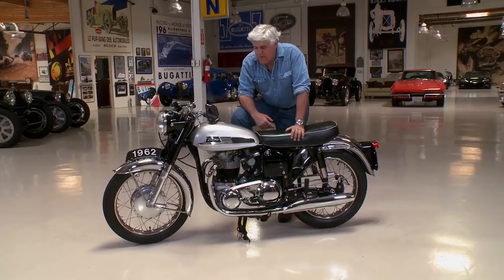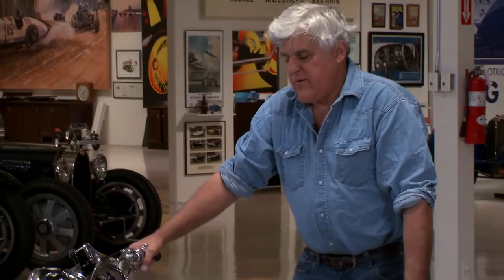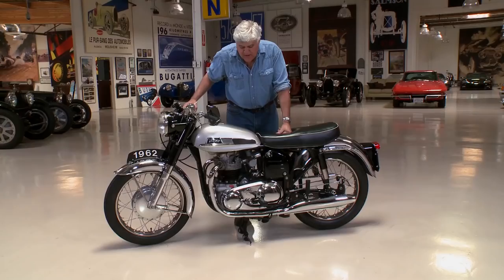There were no hydraulic brakes, no disc brakes. This had the featherbed frame — that was the famous Norton frame — named so because one of the famous riders said, how was the bike on the racetrack? He said it rode like a feather bed, it was so comfortable. I don't know if I go quite that far — you get a little bit of vibration, but not much.